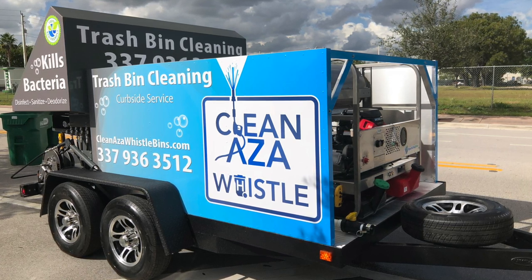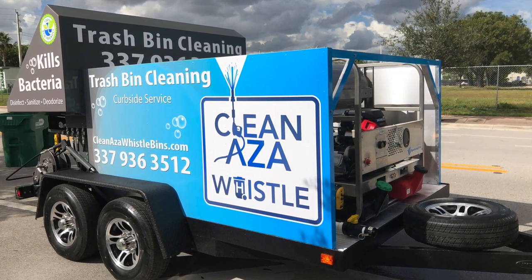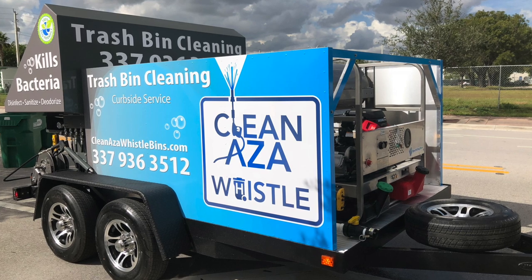We give you a credit towards transportation. This client's coming in for training tomorrow — super excited for them. Congratulations to Clean As A Whistle located in Louisiana.